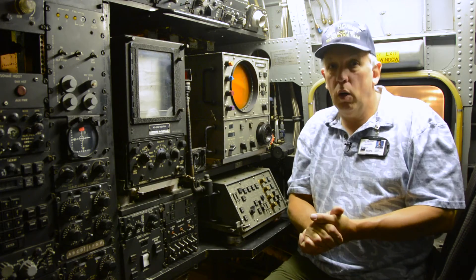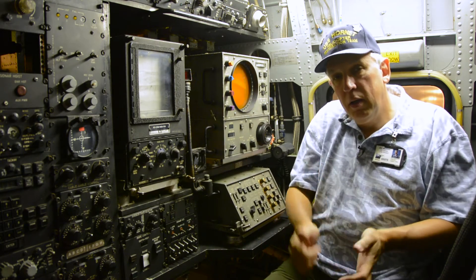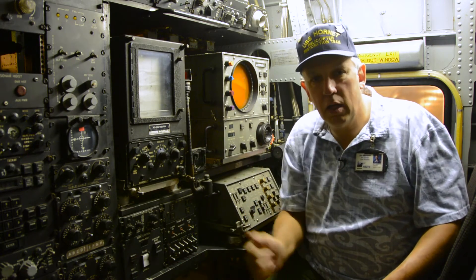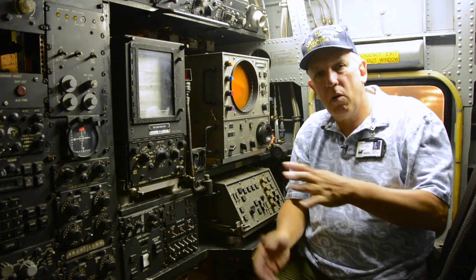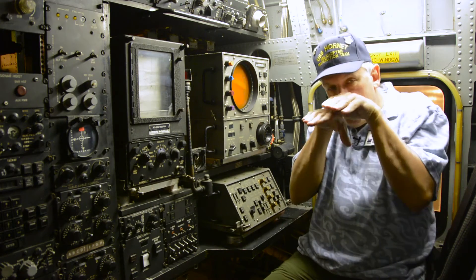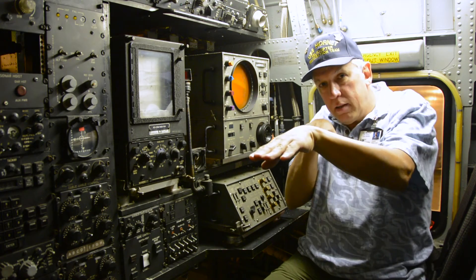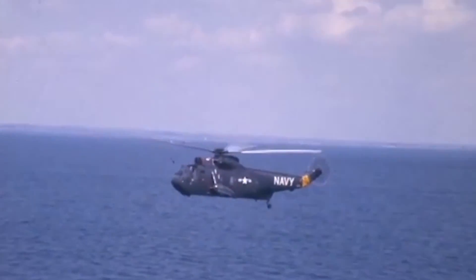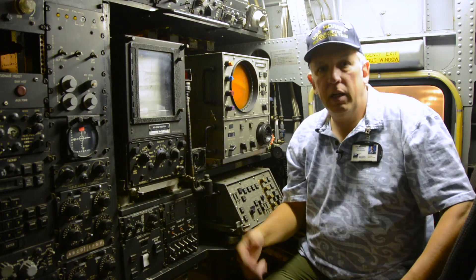Once we're done, or once we find a contact, we would reel that thing up, move to another position closer to that contact, go down into a dip again, drop the sonar, and continue on. With two aircraft once we get contact, we can move into the next position and the other guy can leapfrog along and keep our contact isolated so it can never get away. That's basically how ASW works.